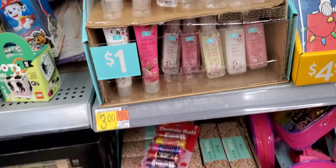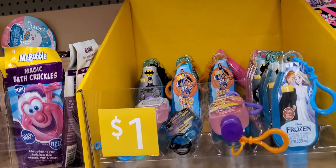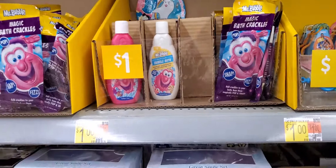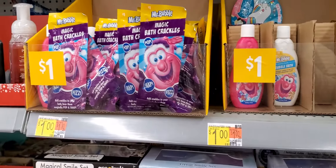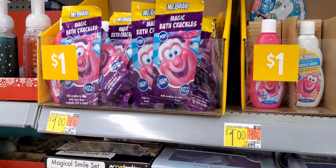They have different kinds. Little hand sanitizers, little different ones. Bubble bath, magic bath crackles. Oh, I didn't get that for my grandson — I'm going to get that.